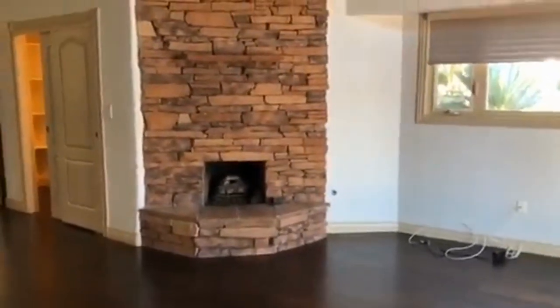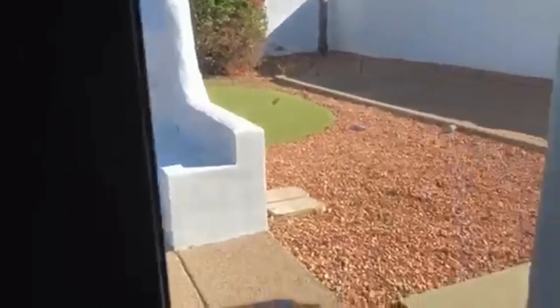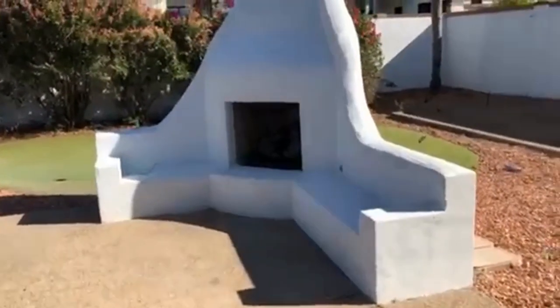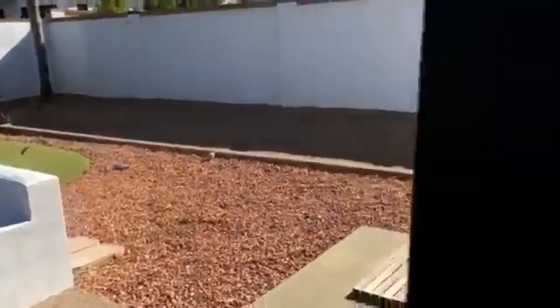The master bedroom has a really beautiful fireplace for those cool evenings. Through this door here we have access to the backyard and an outdoor fireplace — we'll take a look at that in just a little bit.